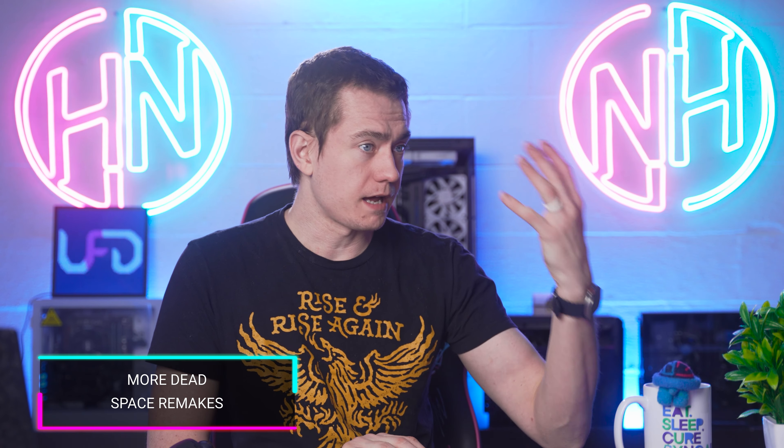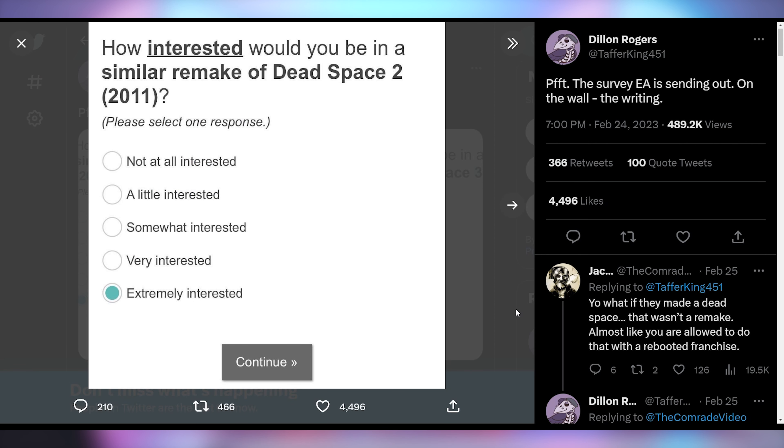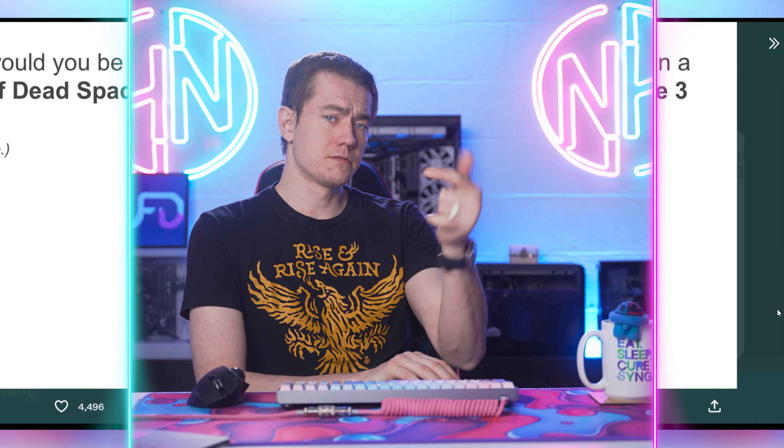Dead Space got an upgrade with the new remake — hotly anticipated, well received, and looks like a very good remake. Now EA is sending out an email survey asking players whether they're interested in a Dead Space 2 remake and a Dead Space 3 remake. Dead Space 2 was well regarded, but Dead Space 3 was mixed — people didn't actually like it or just forgot about it. Let me know in the comments: do you want Dead Space 2 or 3 to get a remake?